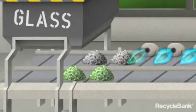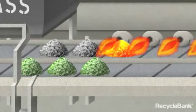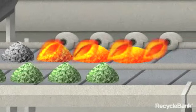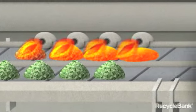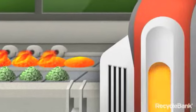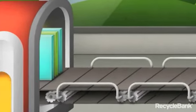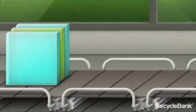The smashed-up cullet will either be sent directly to manufacturers, who mix it with virgin material, or placed in a furnace, where it is melted into molten glass at temperatures of up to 2700 degrees Fahrenheit. In either instance, new glass containers can be made from recycled glass, as well as countertops and tiles for home improvement.